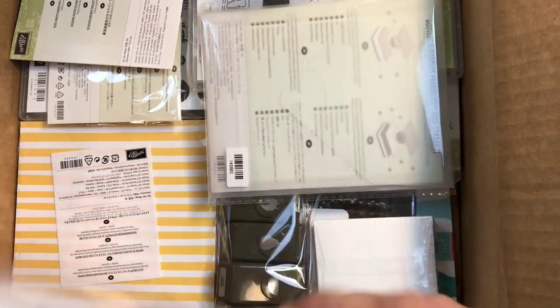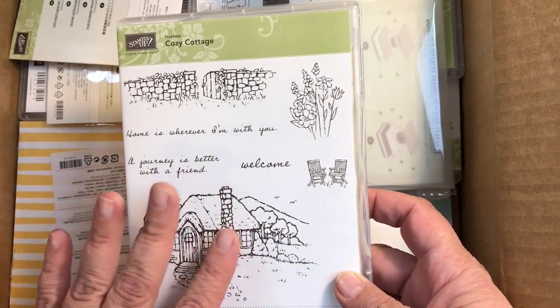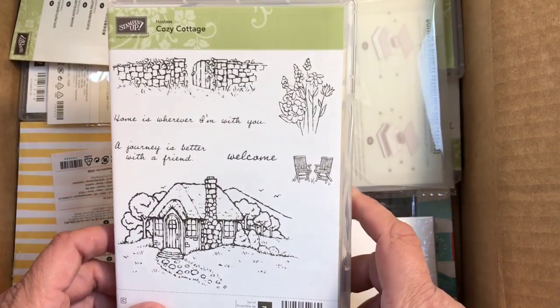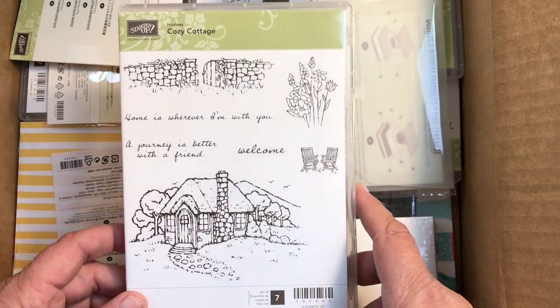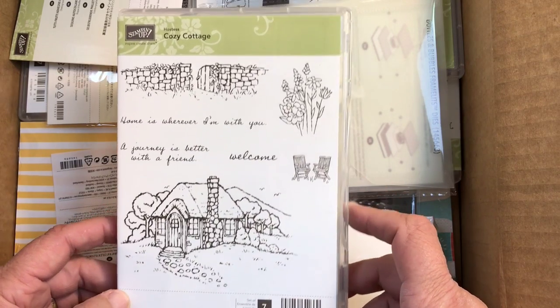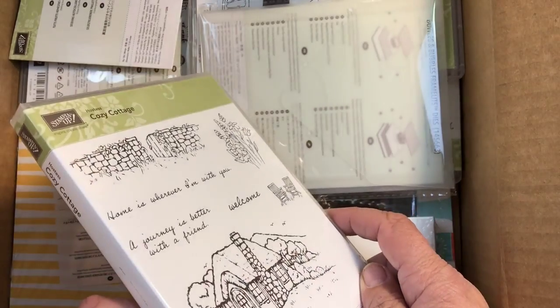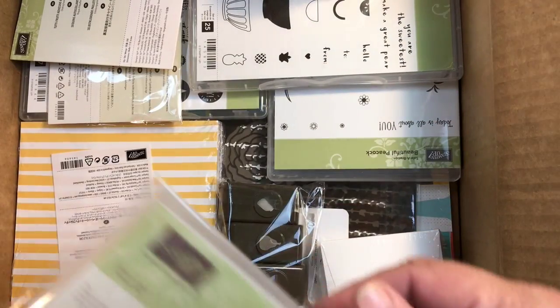I also picked up this Cozy Cottage because I spent a hundred and fifty dollars, so I was able to get a hostess set. This is the new hostess set that's going to be coming out in that catalog as well. And I also got the Bottles and Bubbles set.